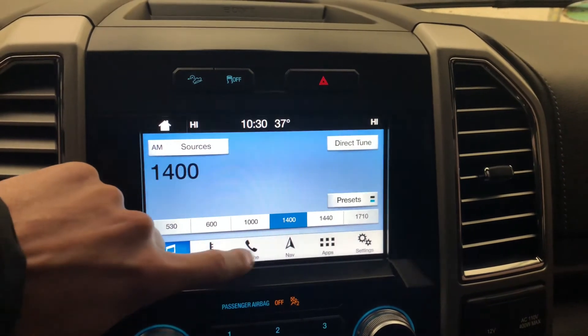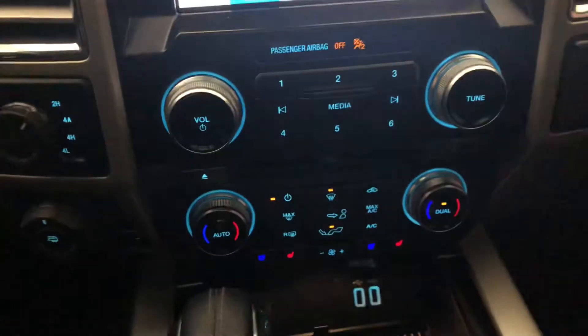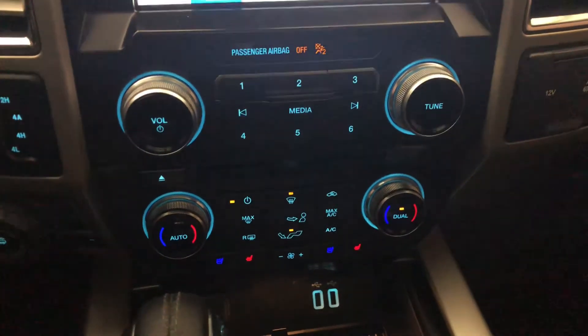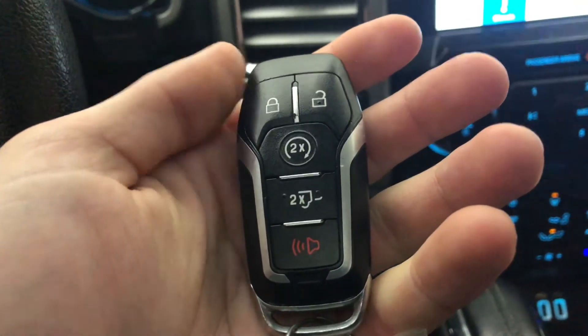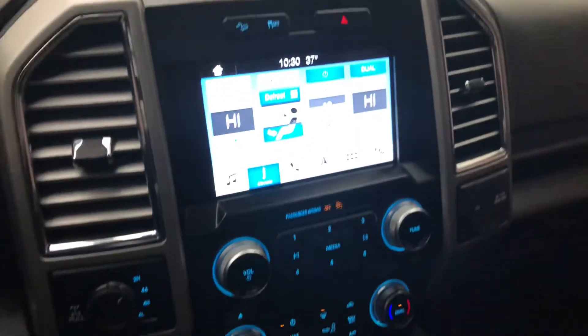Bluetooth on there. You can do all the climate stuff from right here or right down there. It does have some charging ports. You do have remote start, and you can also put down the tailgate with the button — you will have to put it back up manually, but it will go down. You have a power sliding back window and a full panoramic sunroof.